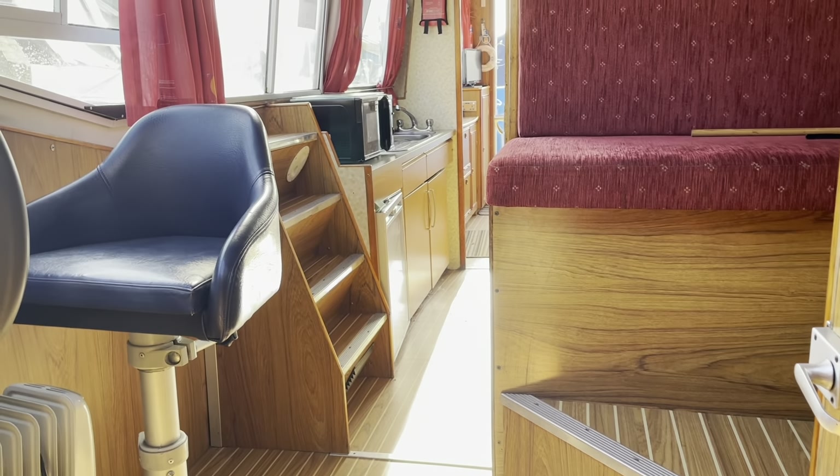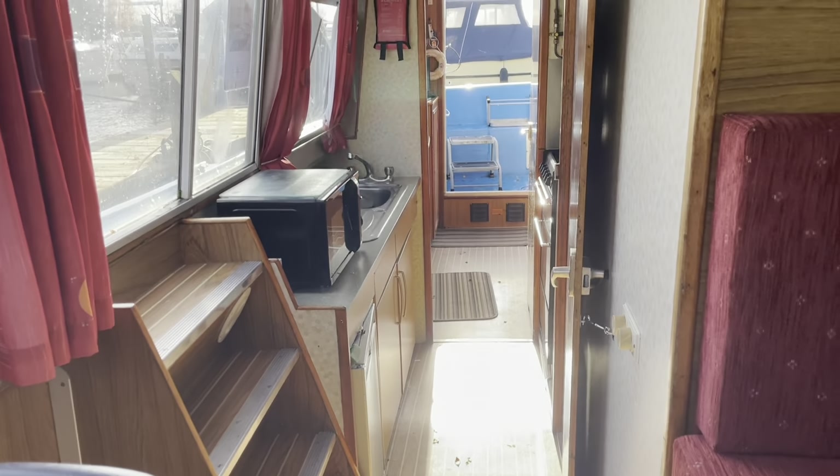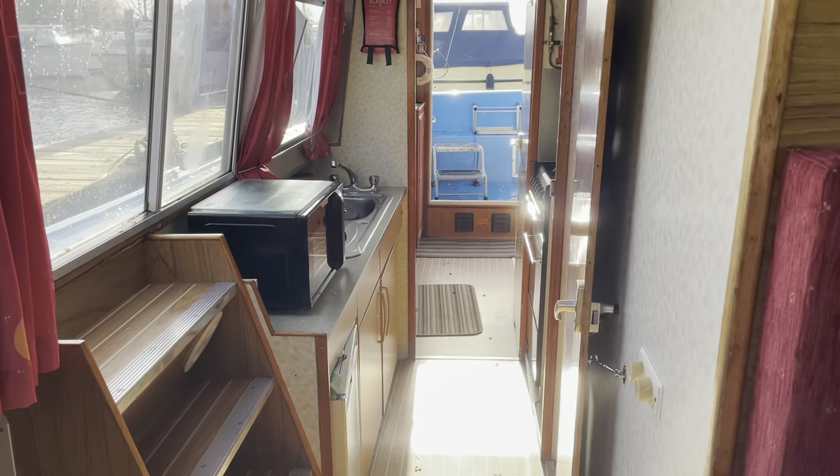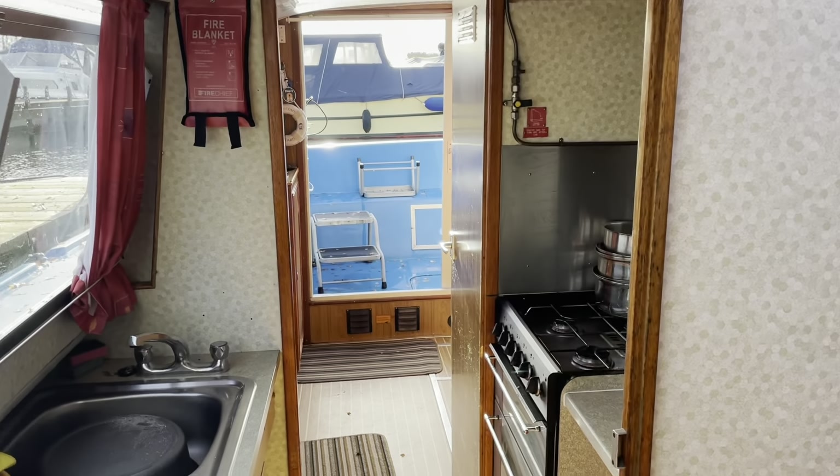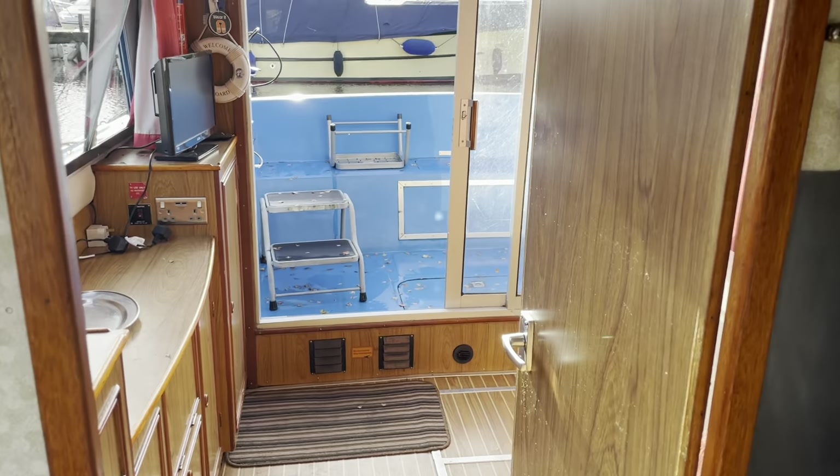And that is the Aquafiber Low Liner 38 currently on display at the Brundle office. If you'd like to take a look or have any more questions or queries, please do give the guys in the office a shout. Thank you.